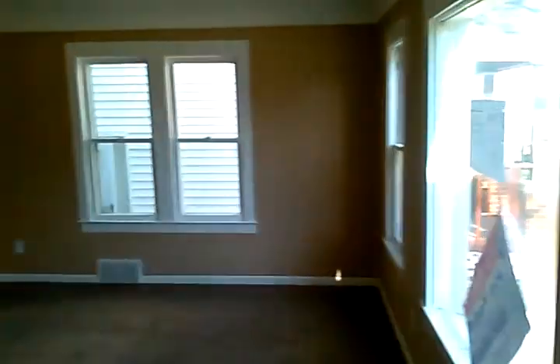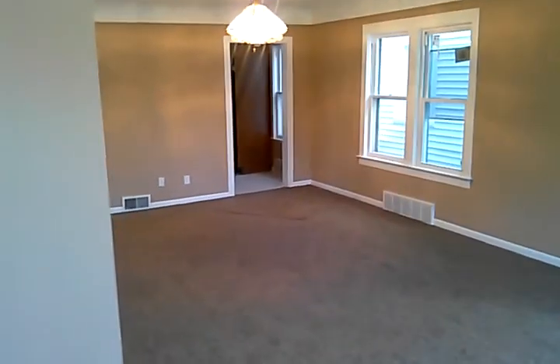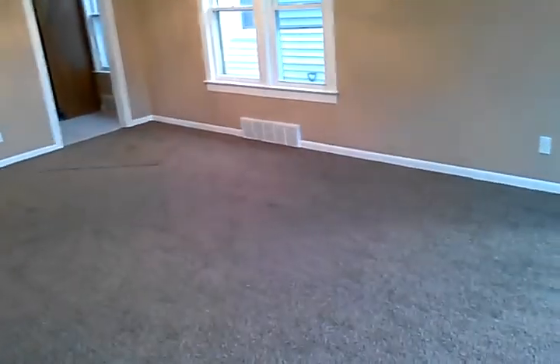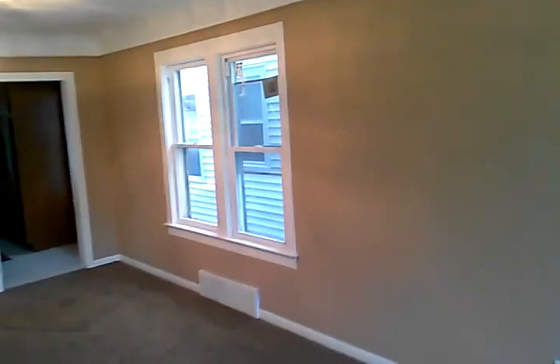Walking into the home, we have a very large living room area and a dining area under the light fixture. There is brand new carpet throughout the home and fresh paint on all the walls as well.